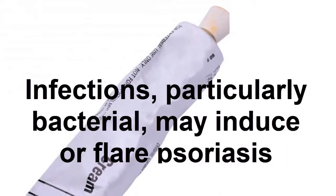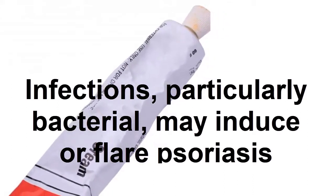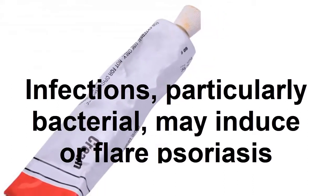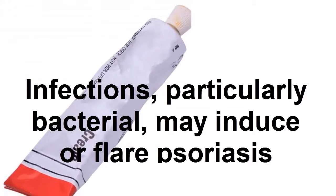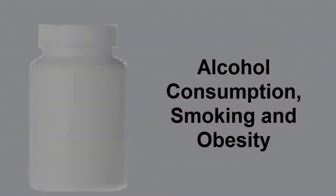Exacerbations of psoriasis typically occur a few weeks to months after a stressful life event. Additionally, in pregnancy, psoriasis symptoms can improve. However, after childbirth, there is a tendency for it to get worse.